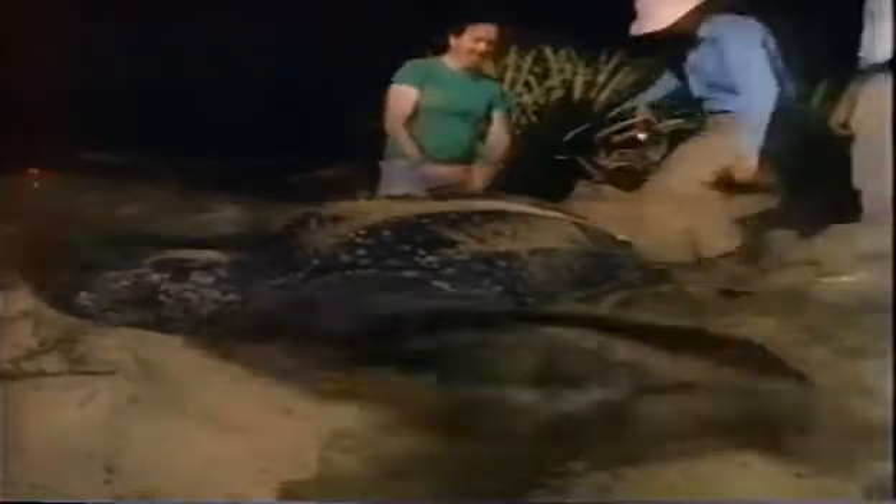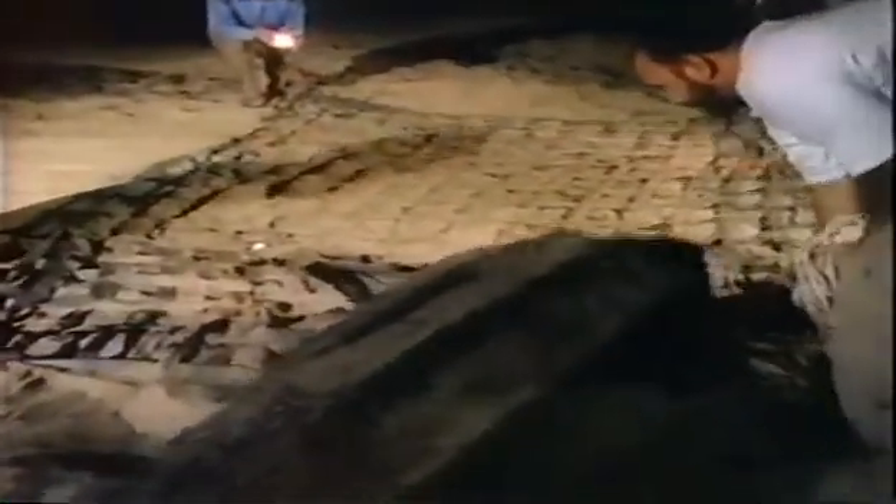Could a cold-blooded reptile make such a titanic, sustained effort? Or is this turtle more like a mammal — hot-blooded? If it is, we would have at least one instance of a hot-blooded reptile, and the argument that dinosaurs were hot-blooded would gain some support. You measure its breath to tell its metabolic rate — the rate at which body mass is converted into oxygen. High metabolic rate signals hot-blooded; low metabolic rate, cold-blooded.